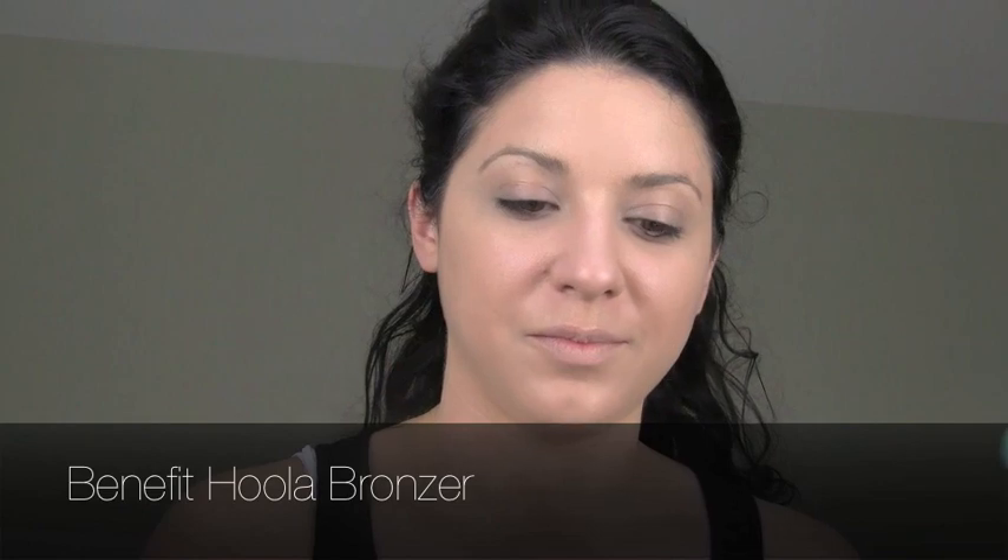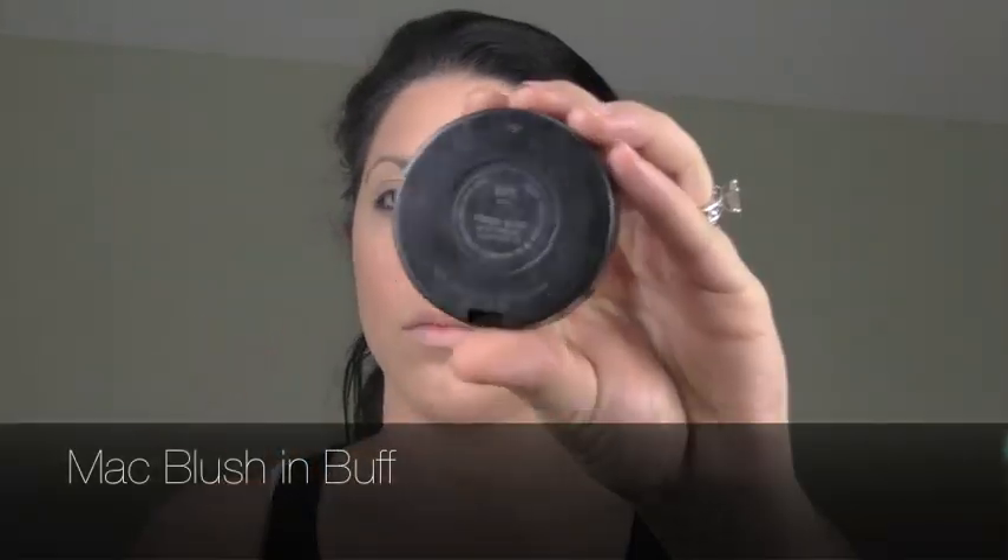Now I'm going to contour using my Benefit Hoola Bronzer with the Real Techniques contouring brush. I'm sucking in my cheeks because Natasha has really high cheekbones and a very slim face, which I do not have. So I'm working the Benefit Bronzer into the general area in a C shape to build out my cheekbones. I'm also applying it to the two far sides of my forehead because Natasha had a similar bronzing and contouring effect there. And of course I'm going to blend everything out.